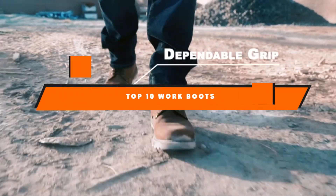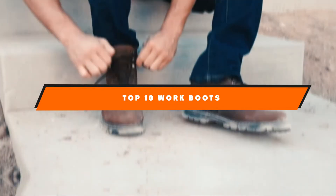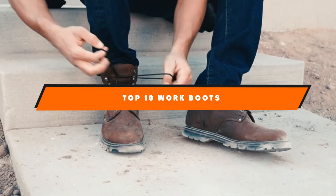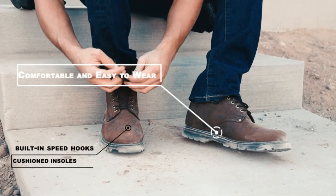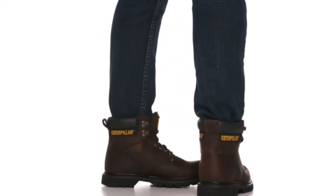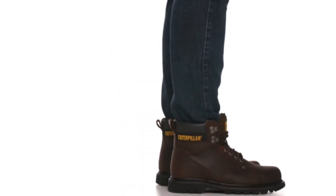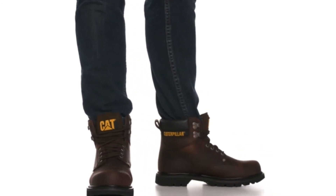Hello guys! In today's video, we're going to present to you the top 10 best work boots available on the market today. We made this list based on our personal preference and sorted it based on their features, prices, quality, durability, and reputation of the manufacturers. Check out the description to find out their prices and more information. We've included the links in the description below.